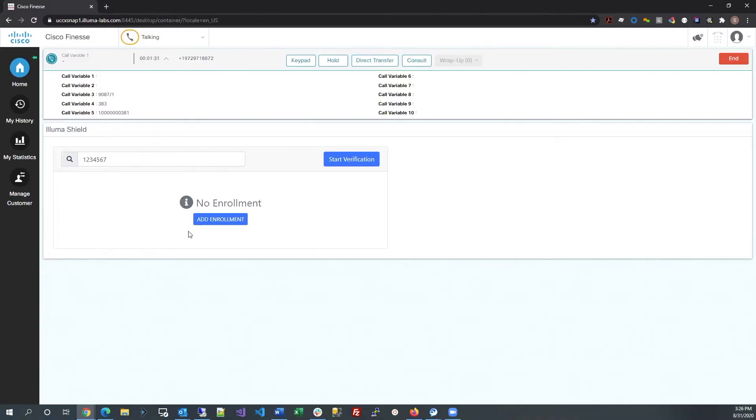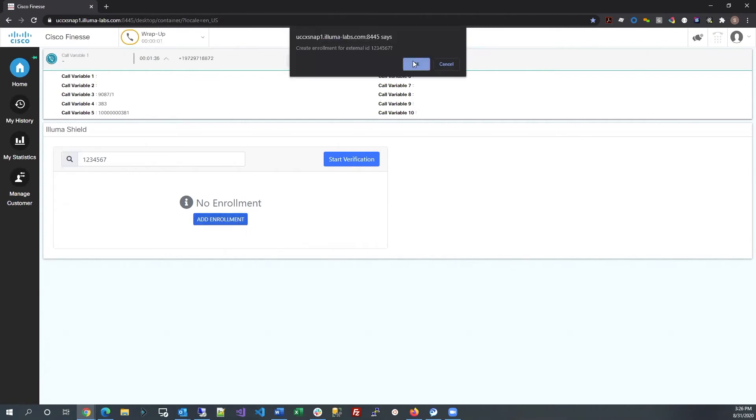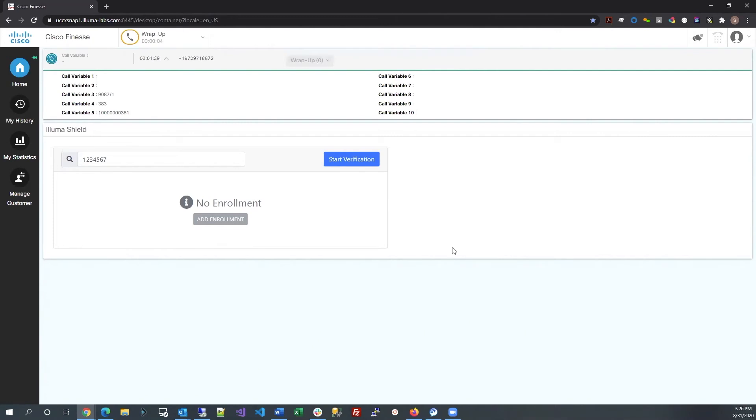Now, at this point, I think I've captured more than enough speech, so I'm going to end the call now. Hit the Add Enrollment button. This authorizes Luma Shield to generate enrollment for the selected member ID using the audio print generated from the phone call that just completed.